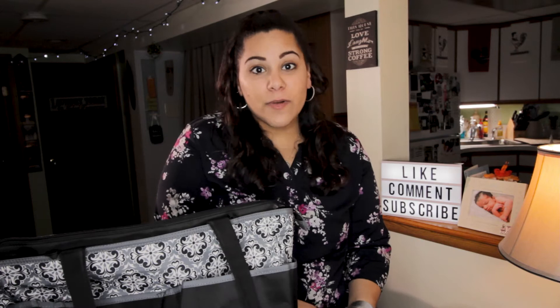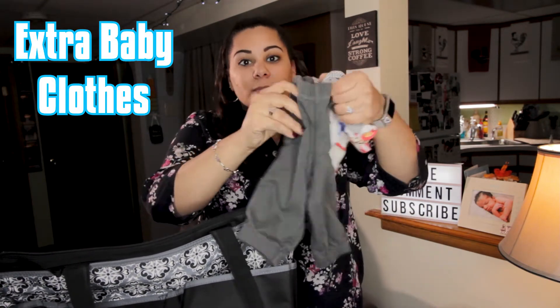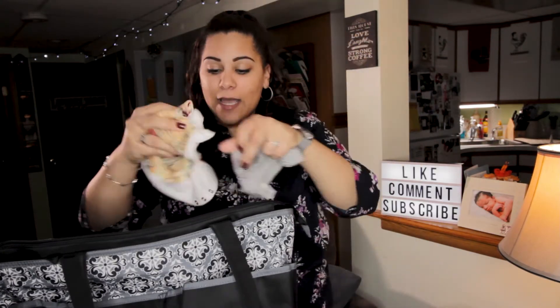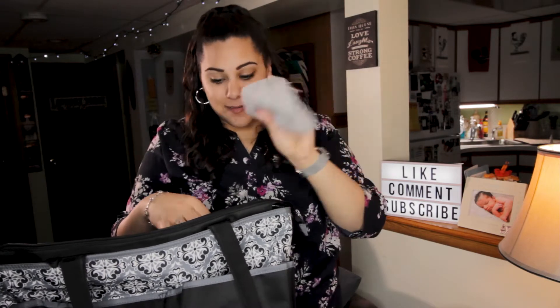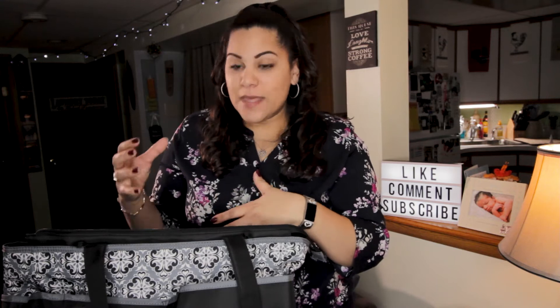The next thing I like to have ready is extra clothes. Depending on the season, I like to pack some pants, a shirt, and also a hat. You want to keep them in the bottom of the bag since you may not need them right away. Extra clothes are a must because you just don't know what could happen — if they spit up all over themselves or wet their diaper and it comes out. So be prepared.